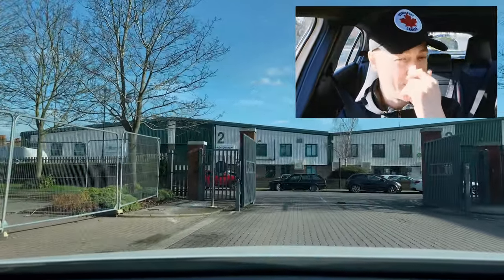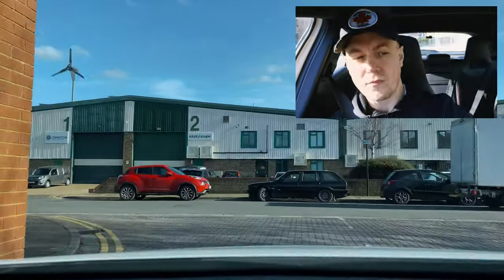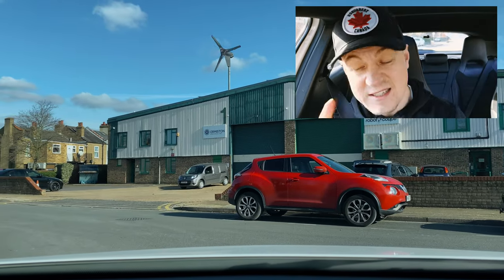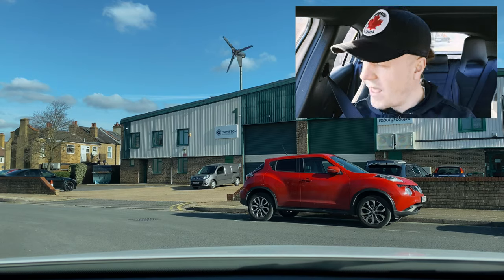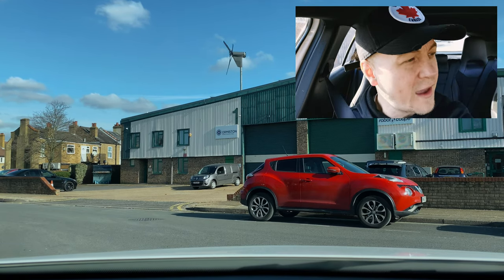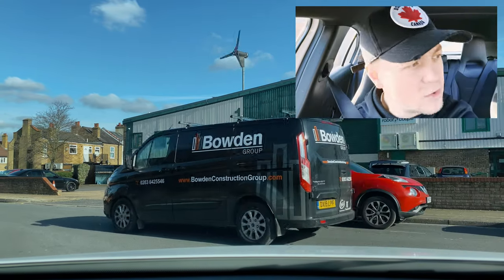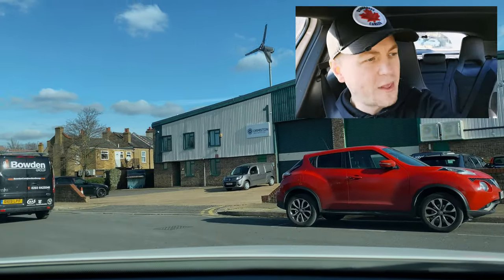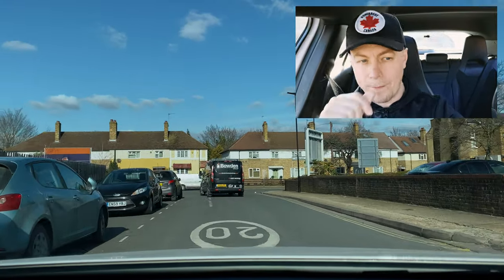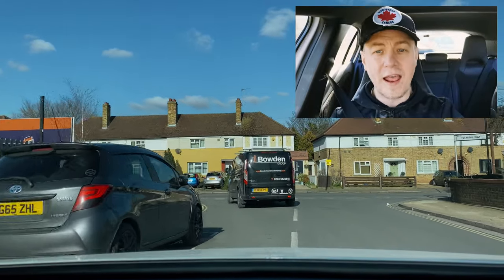We're pulling up here to the end of the car park at the test center and I'm going to turn left. It's quite a busy little industrial area here and I have a van coming from the right. It's quite difficult to see because of parked vehicles, so I'm going to peep and creep — that means I'm going to move forward nice and slow and just make sure it's clear before I complete the junction.